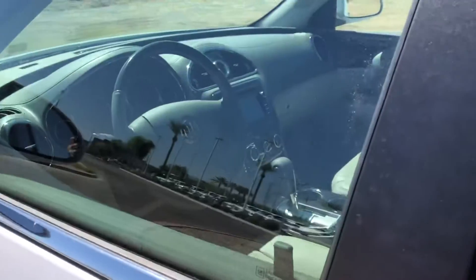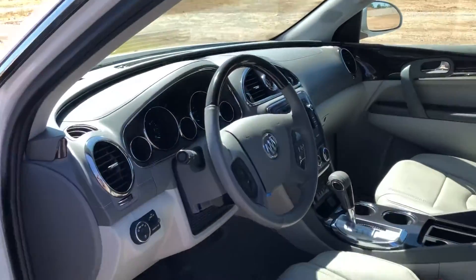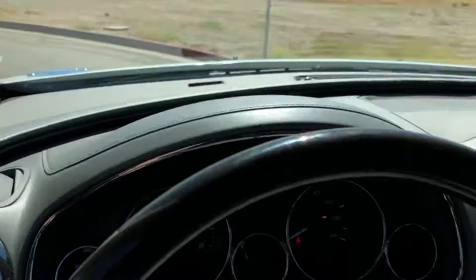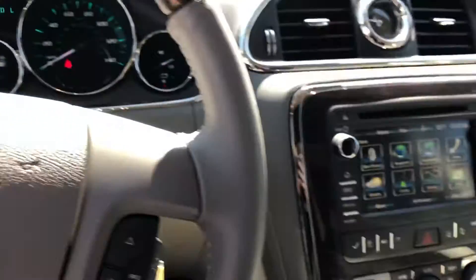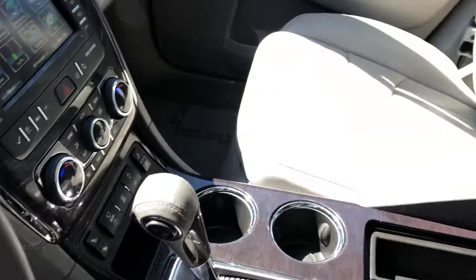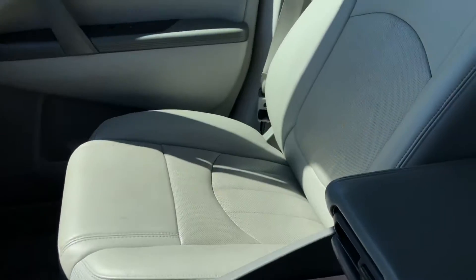It's in really great shape inside and out. It's got the dual moon roofs, lane departure, collision warning, and a few other features that you might like. Very low mileage as you can see, and it's in really good shape. That leather is in perfect condition.